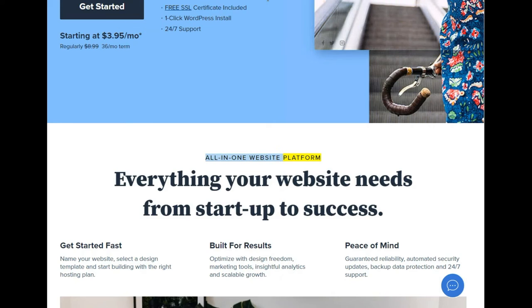All-in-one website platform. Everything your website needs from startup to success. Get started fast: name your website, select a design template, and start building with the right hosting plan.